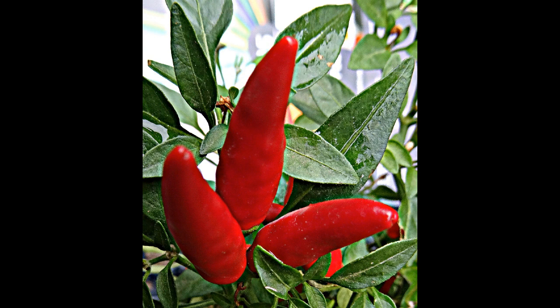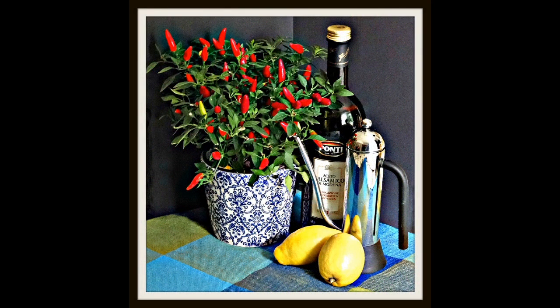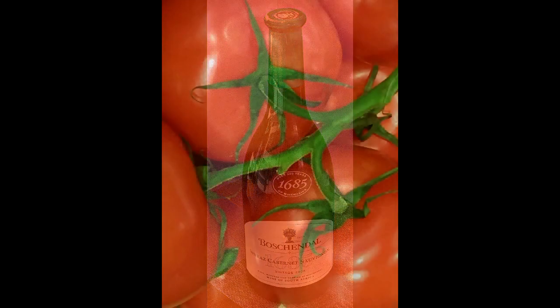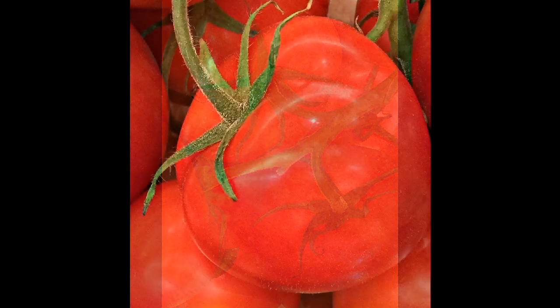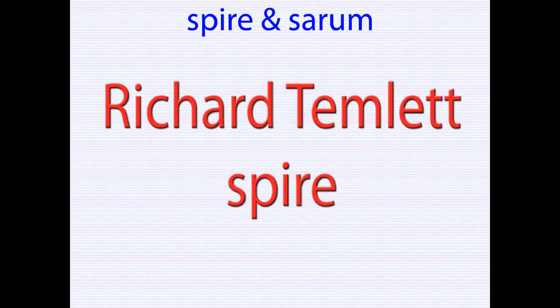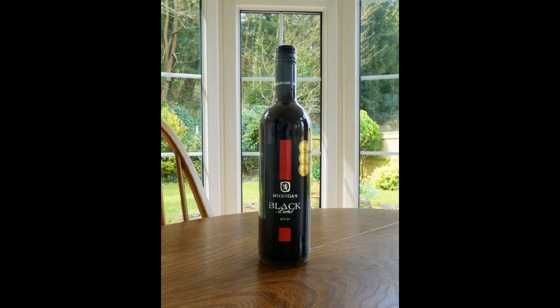Peter Van Ost produced some more shots from the food series that we produced earlier last year.